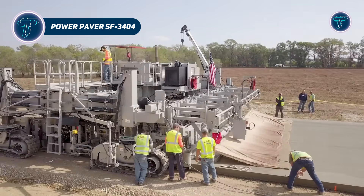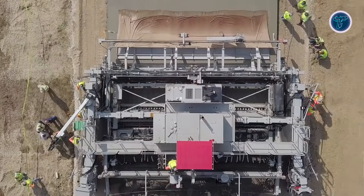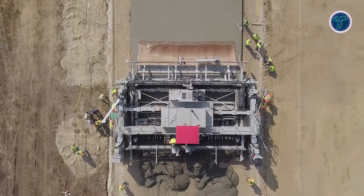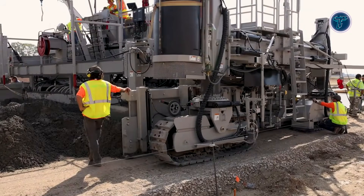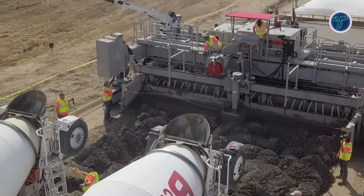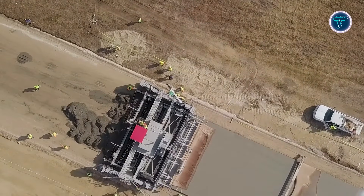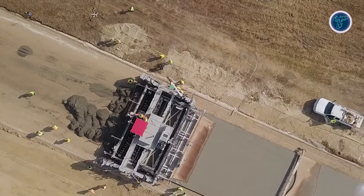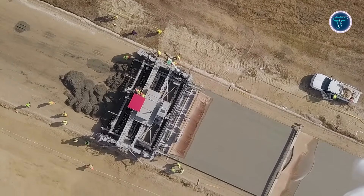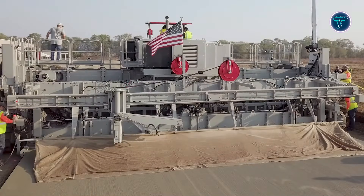Power Paver SF3404. The Power Paver SF3404 represents the kind of heavy-duty innovation that allows modern road construction to move at record speed. Built for large concrete paving operations, this full-width slip form machine is designed to handle massive slabs used in highways, runways, and major infrastructure projects. Its wide paving capability allows crews to complete long sections in fewer passes, reducing downtime and increasing daily output. Advanced control technology helps maintain consistent grade and alignment while supporting stringless 3D guidance, which streamlines setup and improves accuracy on complex job sites. The 4-track design provides stability and smooth movement, even under heavy concrete loads.